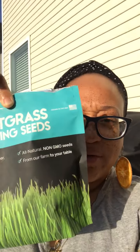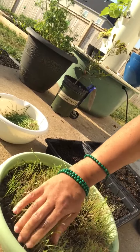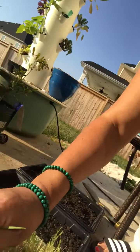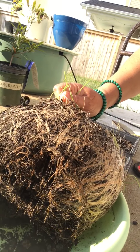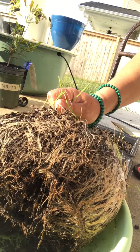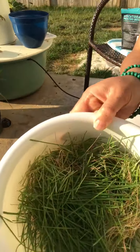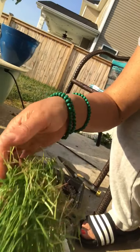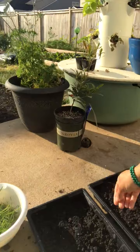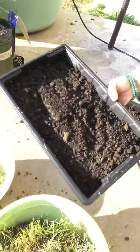So we're sprouting wheatgrass today in these pans. Let me turn the camera around — this is my first wheatgrass attempt. I'll pull this up so you can see the bottom. Look at all those roots! I didn't realize the root system was so intense. These are from my latest harvest — not a lot here, so I'm not going to be juicing this; I'll probably put it in a smoothie.